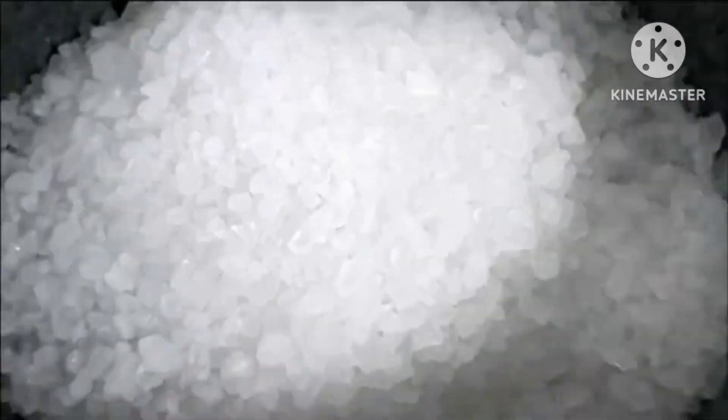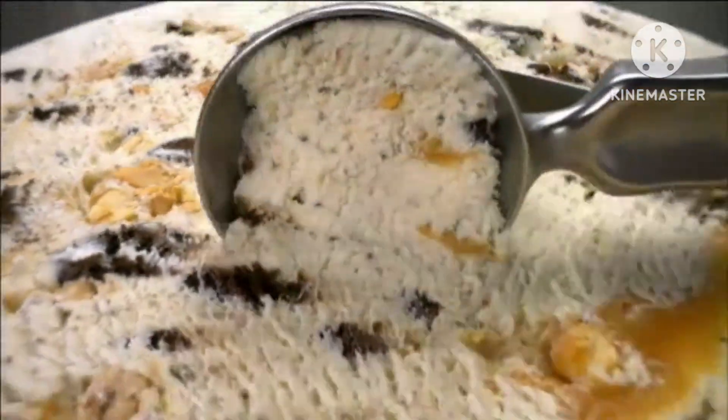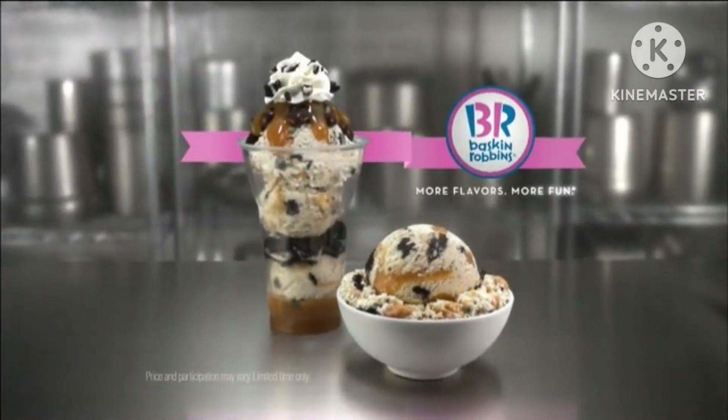Honey roasted peanuts. Sweet salted caramel. Oreo cookie pieces. Oreo Nutty Salted Caramel. Baskin-Robbins flavor of the month. Try it today.